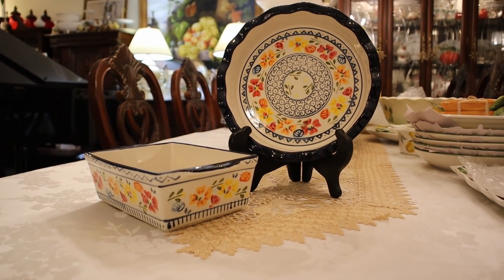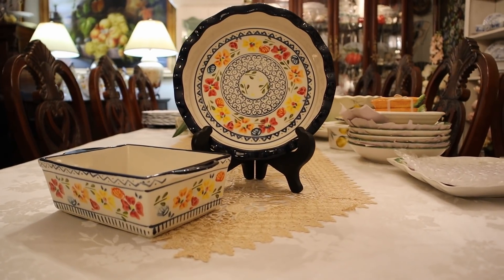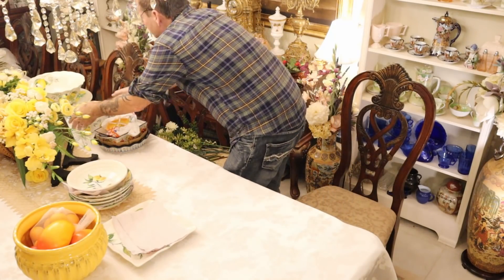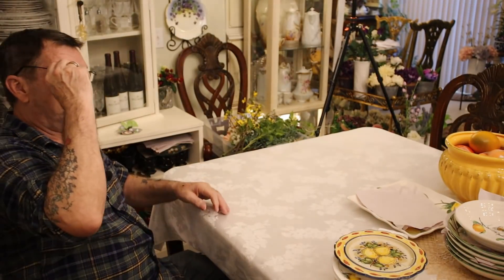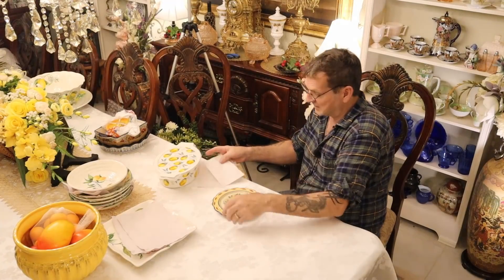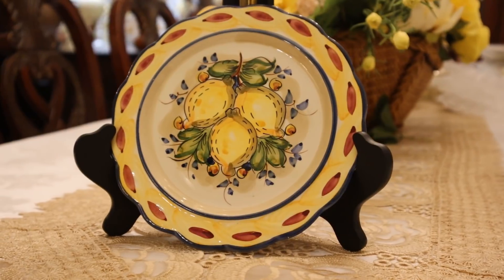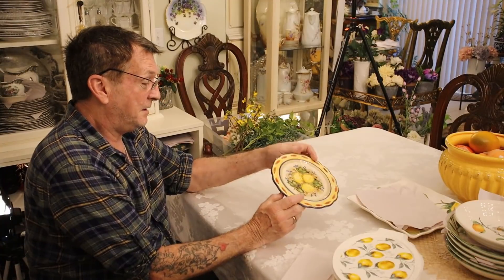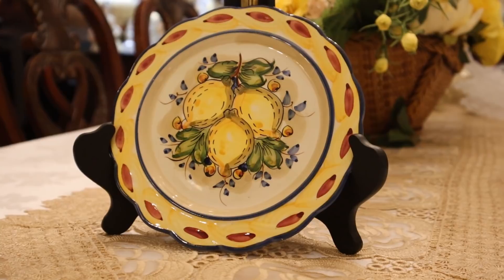I'm always working on that as well — kitchen update is Wednesdays. Moving along, still at Home Goods. You can see the styles — this is so Portuguese it's not funny, and that's where it was made. I love this — it's a trivet plate or serving plate, ultra cute.